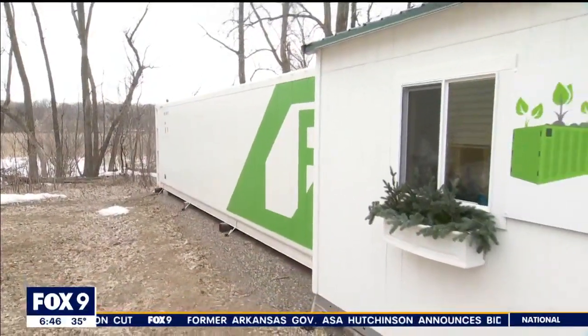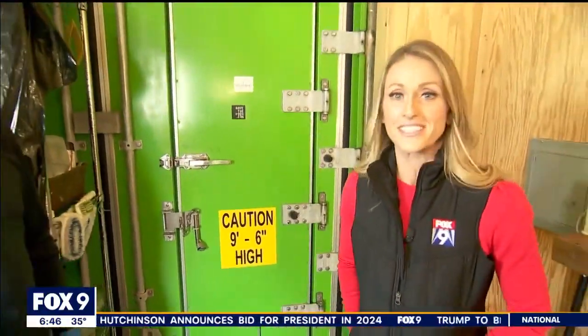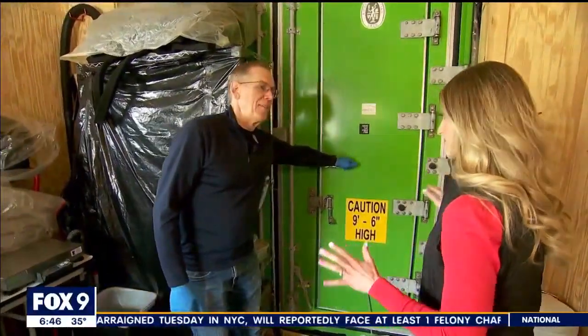This is a modern-day farm, and we're very excited to step inside the box — Frisk Fra Boxen. We have Chris Glasso with us, one of the owners and founders of this unique urban farm. Can you take us inside and explain what this is and how it works?